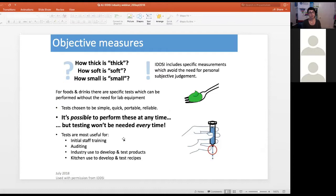You won't actually need to perform tests every time. The tests are most useful for initial staff training, for auditing purposes, for industry use to develop and test products, and for kitchen use to develop and test recipes.